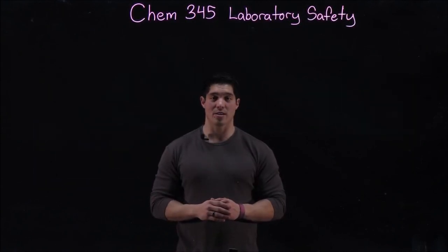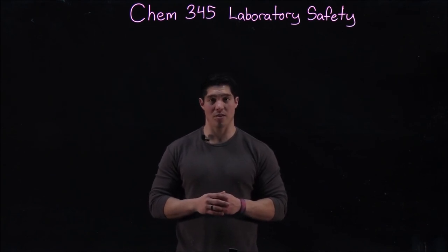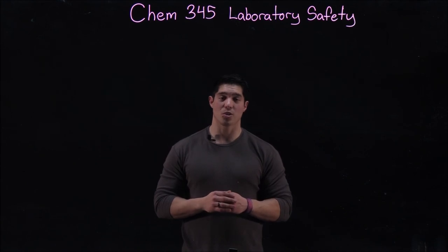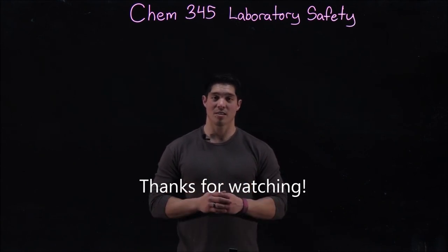Overall, lab safety requires everyone being on the same page and understanding the chemical hazards of the lab, as well as maintaining self-awareness while walking around the lab. Follow all of these rules and you're going to enjoy a nice, safe semester. Thank you very much for watching and have a great day.